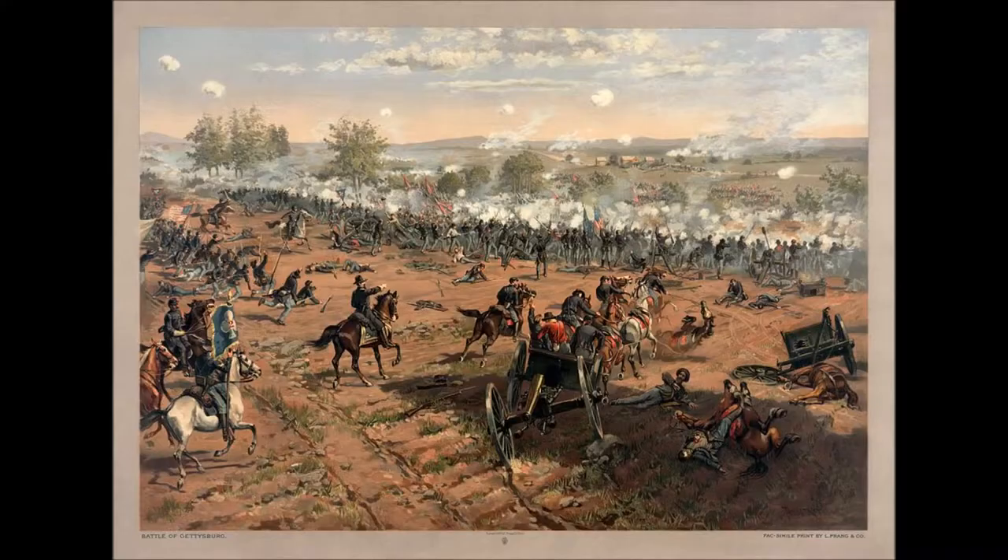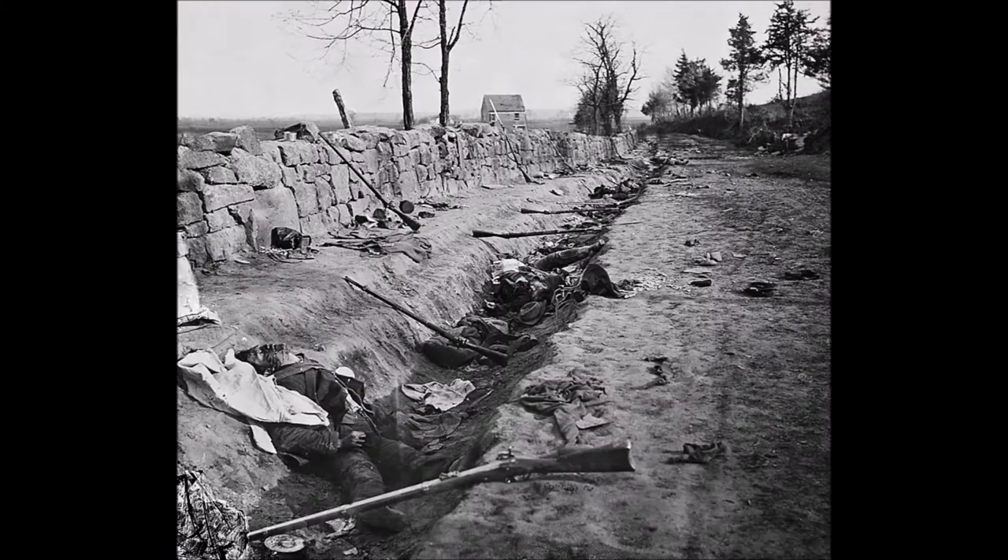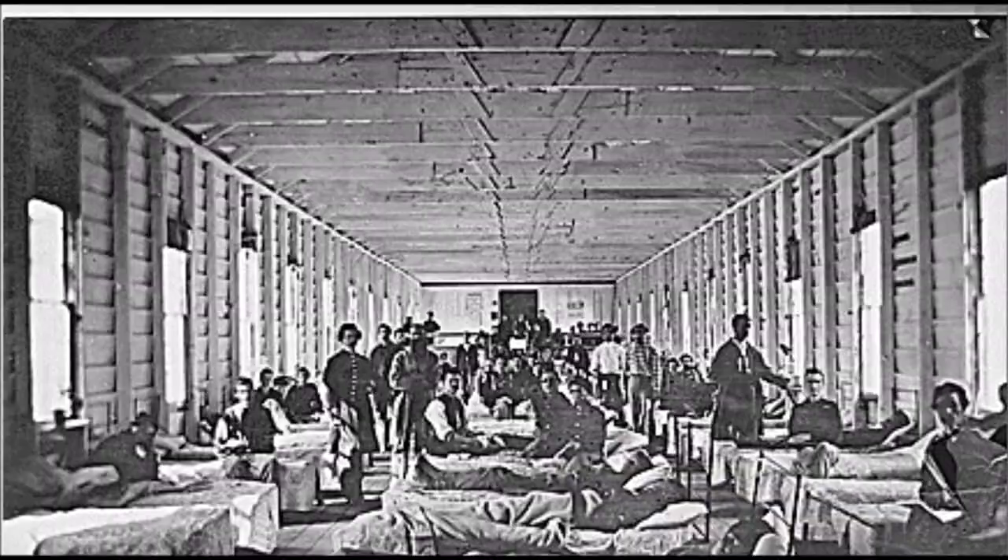As the Confederacy defeated the Union's first attempts to win the war, and as the casualty figures mounted, Lincoln saw an opportunity to expand the war aims to include, prominently, the defeat of slavery. Something had to be done to keep the momentum of the war effort going. Preservation of the Union alone was not able to sustain a continued war effort as the war became very bloody, very expensive, and very degrading of the country's physical and emotional resources, including human beings.